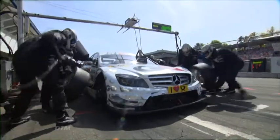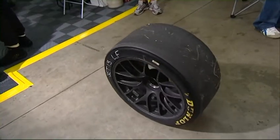So next time you see a tyre change, don't just look at the clock — also have some regard for the tyres. They've earned it.